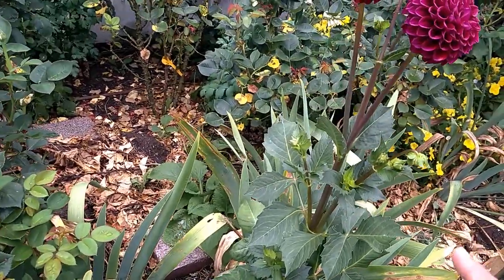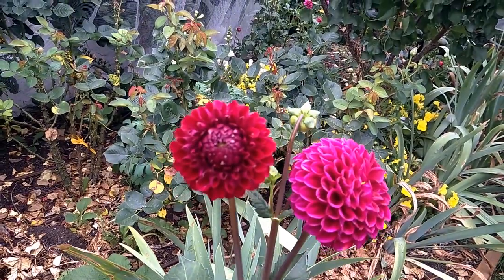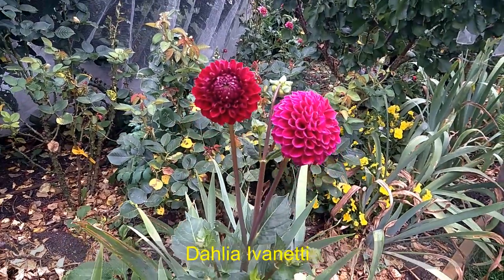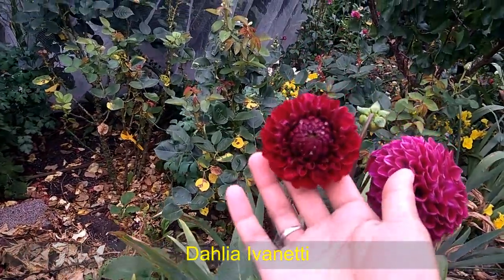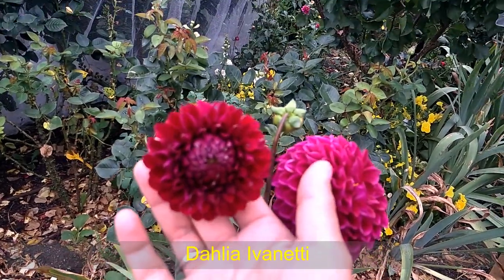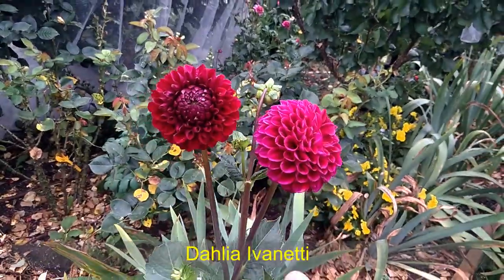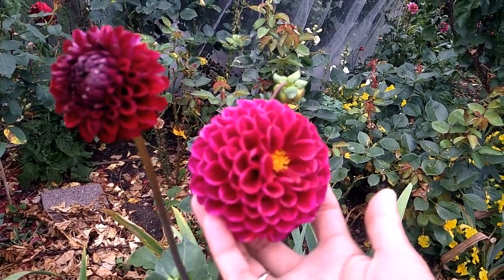I will put the name on the screen so you will know the variety, so if you want to add some to your dahlia collection. This variety, when it starts to open, it's more like a deep red maroon like this. But after that, it fades into kind of deep pink. I'm not sure what they call this color.